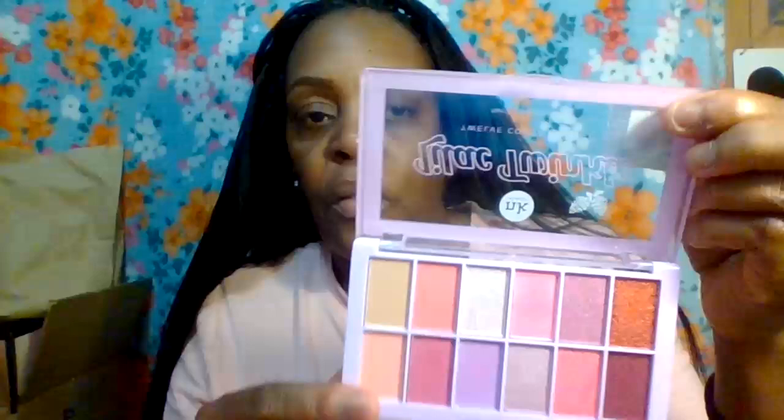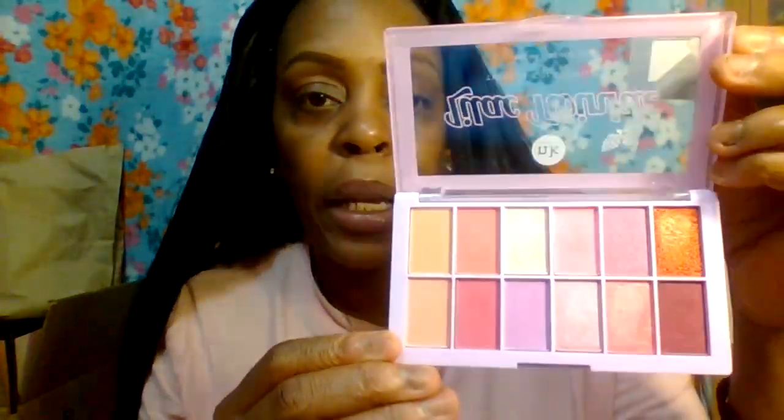This one is called Lilac Twinkle, ES1203, and these palettes last for a full year. This would be very pretty for events like wedding receptions, bridal showers, or a baby shower where the theme is lilac and pink. It would look beautiful on any skin tone, and it's $4.99.